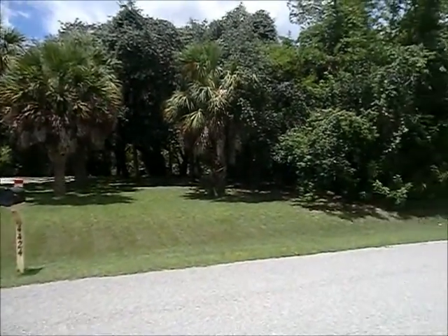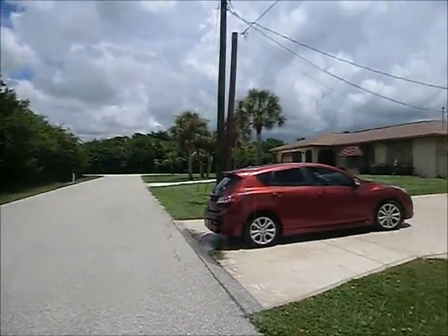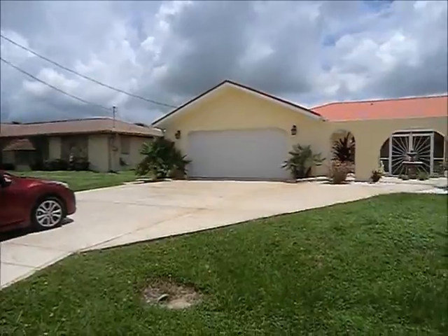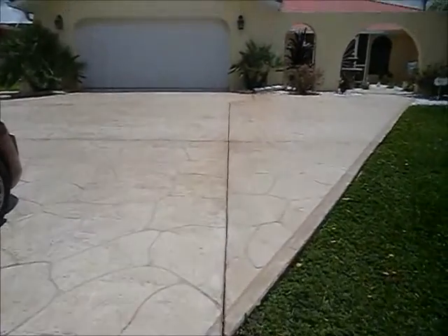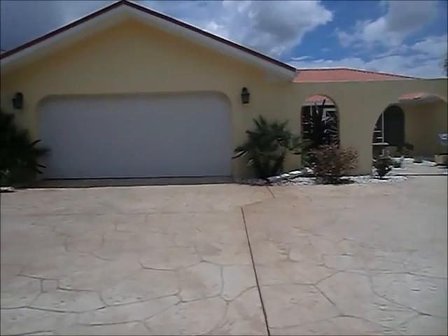Directly across is empty lots. And the house next door. Walk up this driveway — great driveway, stamped concrete. Great curb appeal. Very pretty house.